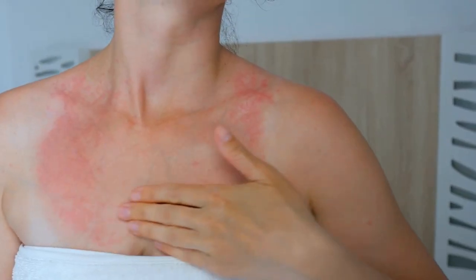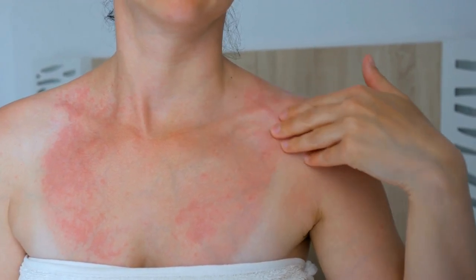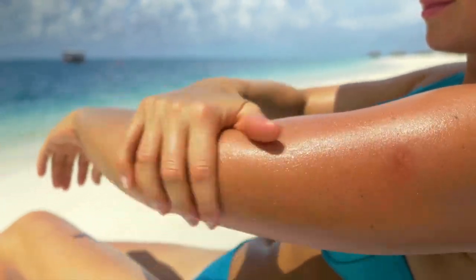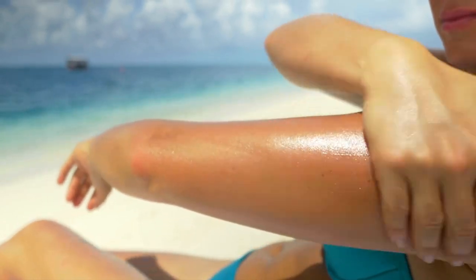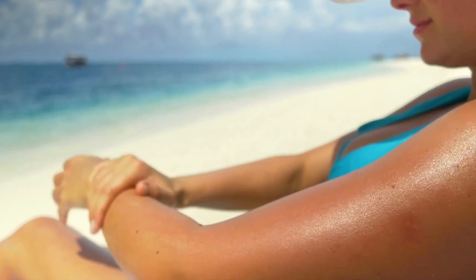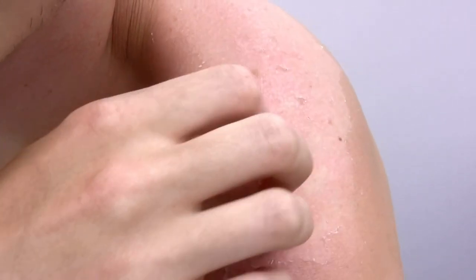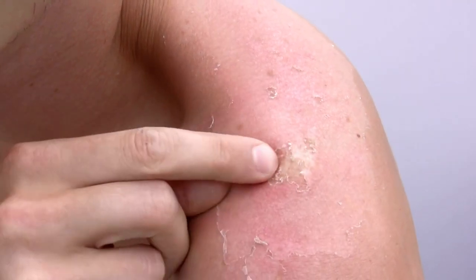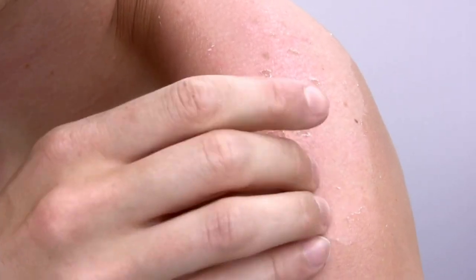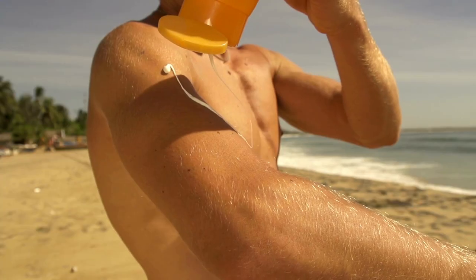Fact 10: The importance of remembering sunscreen. The sun is a vital source of vitamin D, but prolonged exposure can lead to severe sunburn, premature aging, and an increased risk of skin cancer. Apply a broad-spectrum sunscreen with an SPF of at least 30 to shield your skin from harmful UVA and UVB rays. Remember to reapply every two hours and more often if you are swimming or sweating. Sunscreen is crucial even on cloudy days, as up to 80% of UV rays can penetrate through clouds. Natural alternatives like coconut oil, shea butter, and zinc oxide offer some protection, but may not provide as much as broad-spectrum sunscreen, so use them cautiously during peak sun hours.